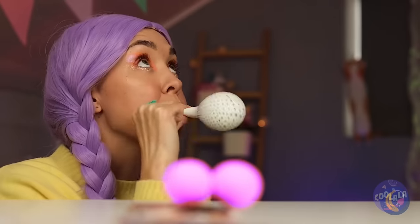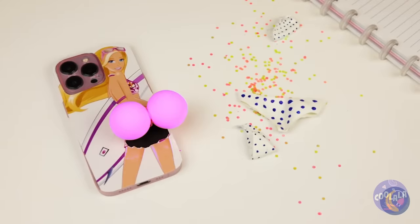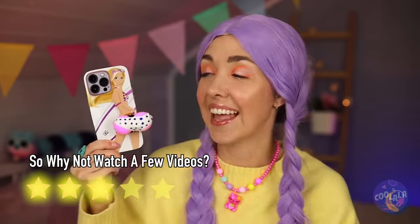Now let's blow up a balloon — really. We can use the pieces for a swimsuit. And look, you still get service.